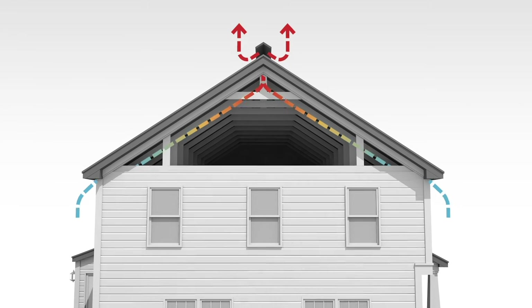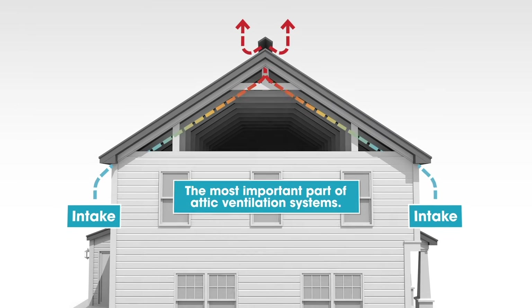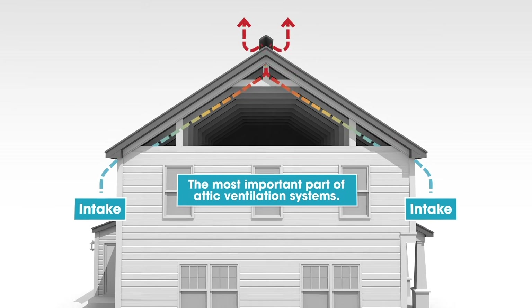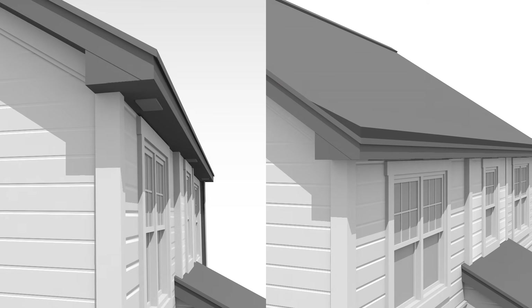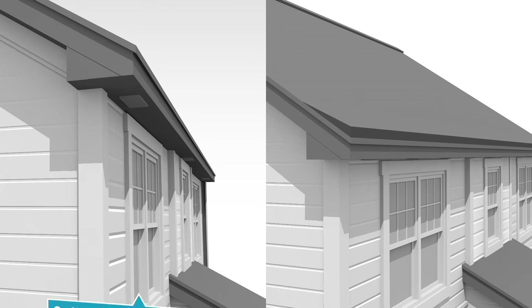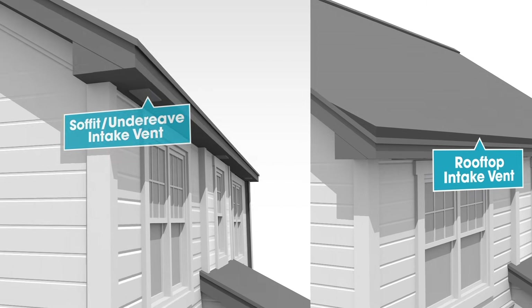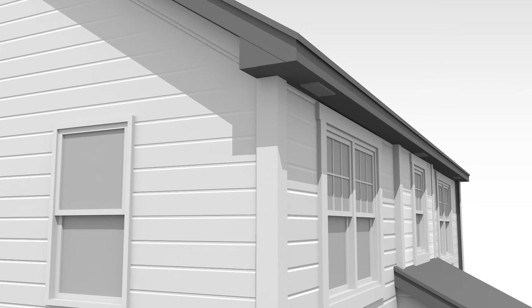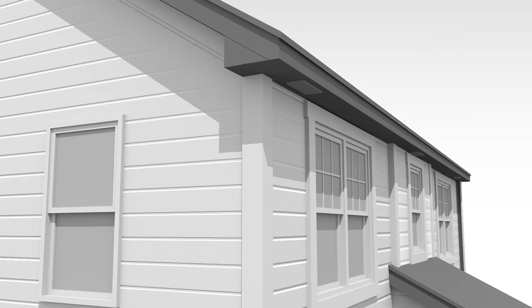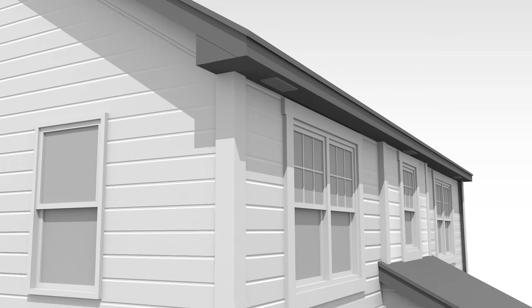So what products do you need for an attic ventilation system? Let's start with intake, considered the most important part of an attic ventilation system. If no air is coming in, no air can flow out. There are two common types of intake vents: soffit vents and rooftop intake vents. Soffit vents are the most common since many homes are constructed with roof overhangs or eaves. The soffit is typically at the lowest point of the roof, making it an ideal location for fresh air to enter the attic.